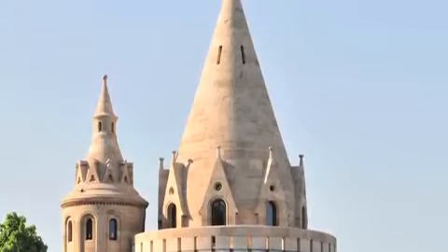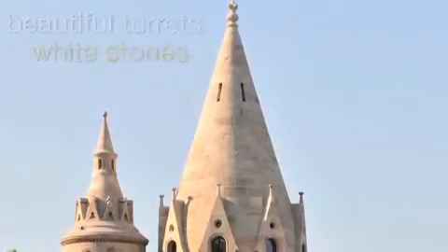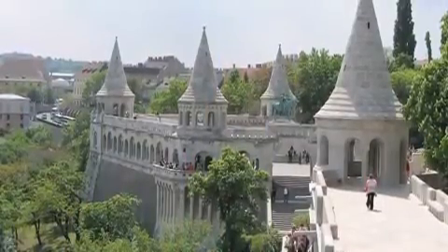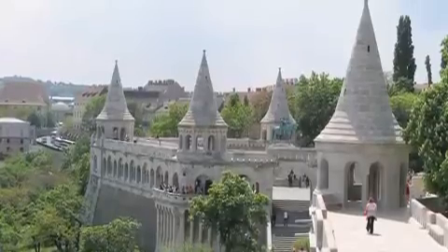The most characteristic features of this structure are the beautiful turrets and white stones. The best time to visit this monument would be a warm, sunny day, when you could stroll around and take in the magnificent city views.